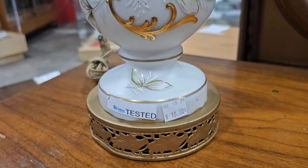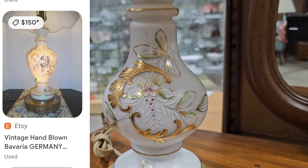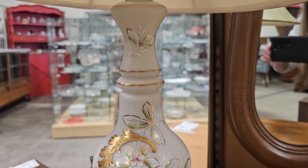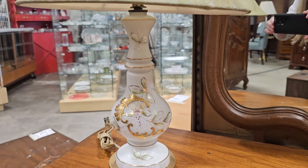And this is another great find — $10 here for a vintage hand-blown Bavarian Germany lamp. They've got it on Etsy for $150, so still a great deal.